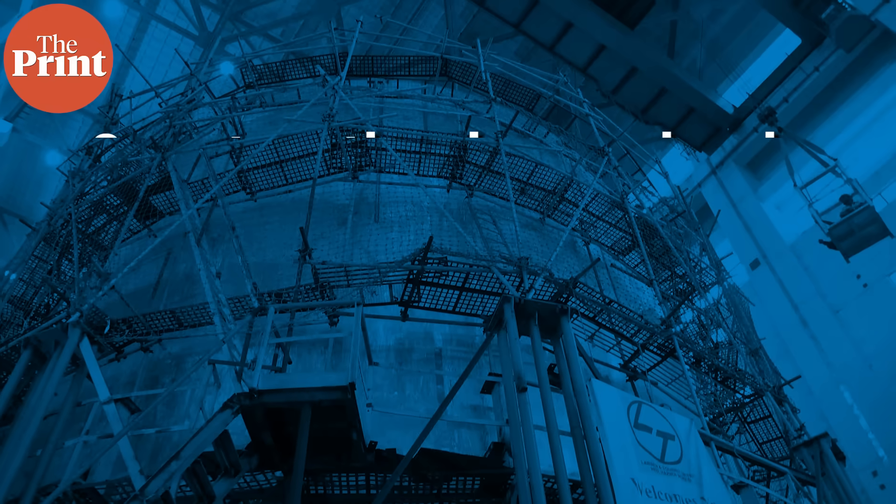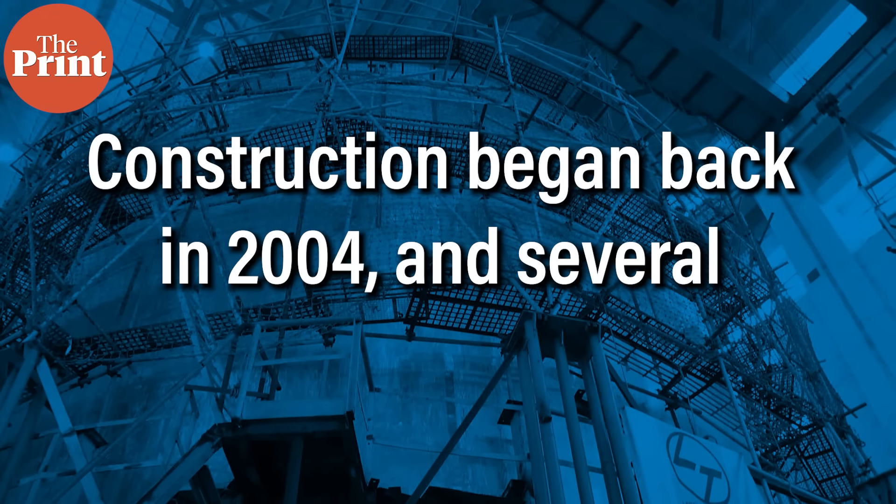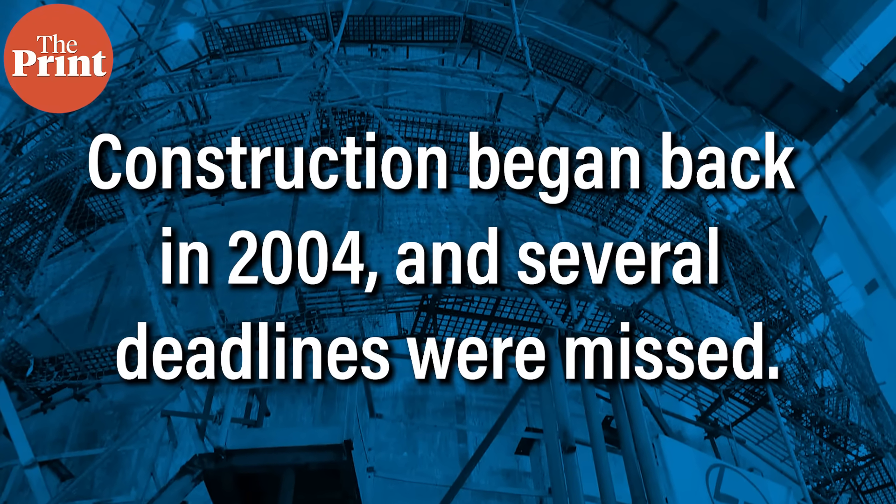The PFBR has been a long-term national project. Construction began in 2004 and several deadlines were missed. Engineers faced unique technical challenges during commissioning because this is a first-of-its-kind system for India. According to senior officials, those issues have now been resolved and progress since 2024 has been strong.